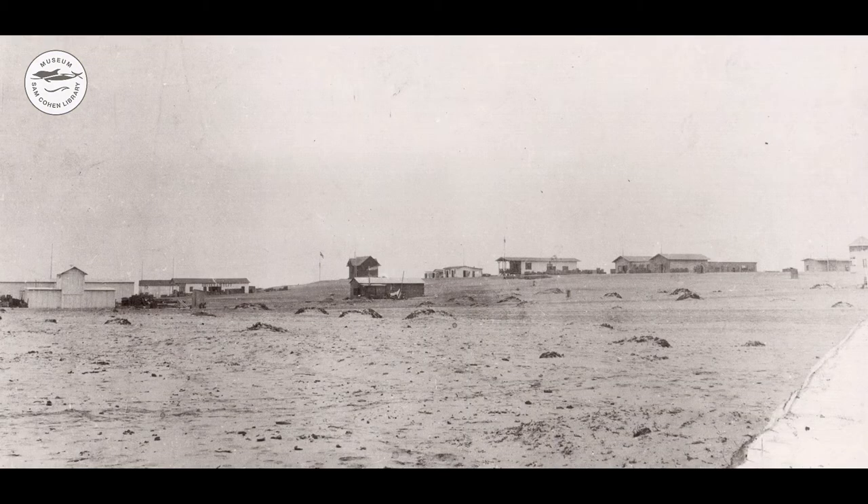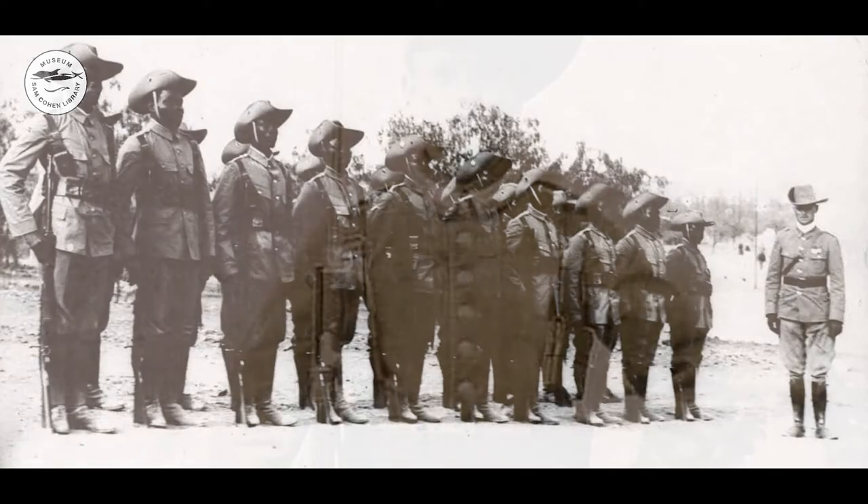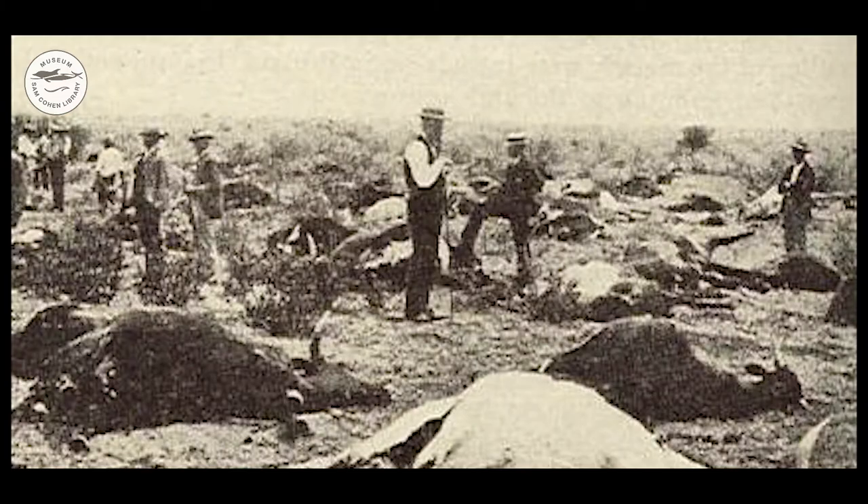Captain Kurt von François founded Swakopmund on the 4th of August 1892. Since there was no fresh water supply around, no permanent settlements of indigenous tribes existed here before. Soon, Swakopmund was the hub of the German colony, where goods, settlers and Schutztruppe arrived and were transported to the interior of the colony. Facets of different transport systems are shown in the Swakopmund Museum. After the rinderpest plague decimated the oxen needed for ox wagon transport, the construction of the railway system started in Swakopmund in 1897.